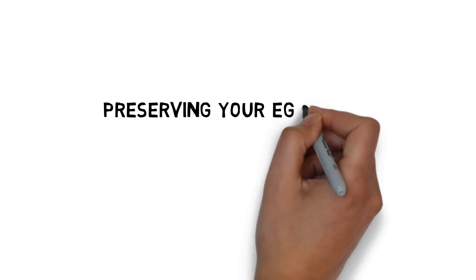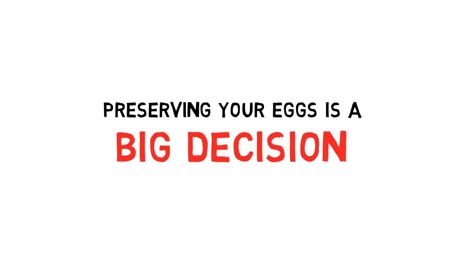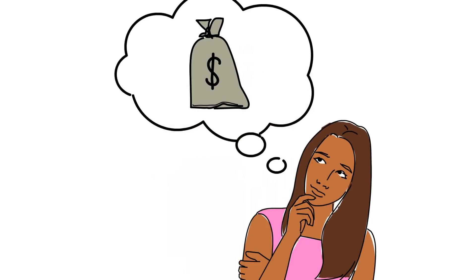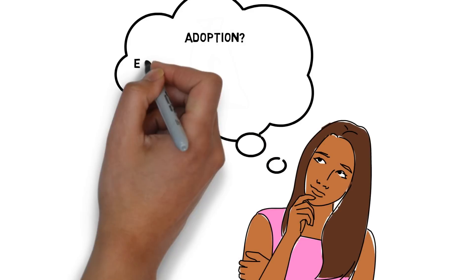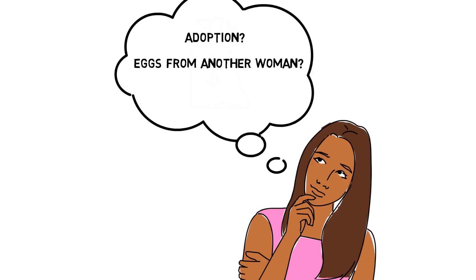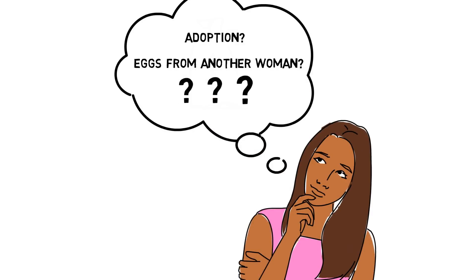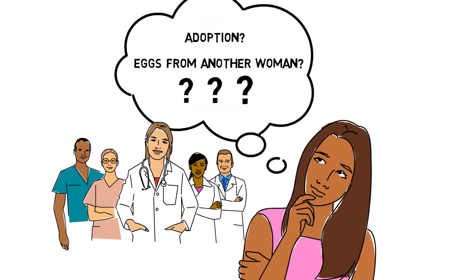Thinking about preserving your eggs is a big decision. There are many things to consider, including financial cost. There are other options, such as adoption and using eggs donated by another woman. You likely have lots of questions, and your health care team is here to answer them. Egg harvesting is a choice — this may not be for you. This video is just to give you the information to understand the process involved. Please talk to your health care team for more information.